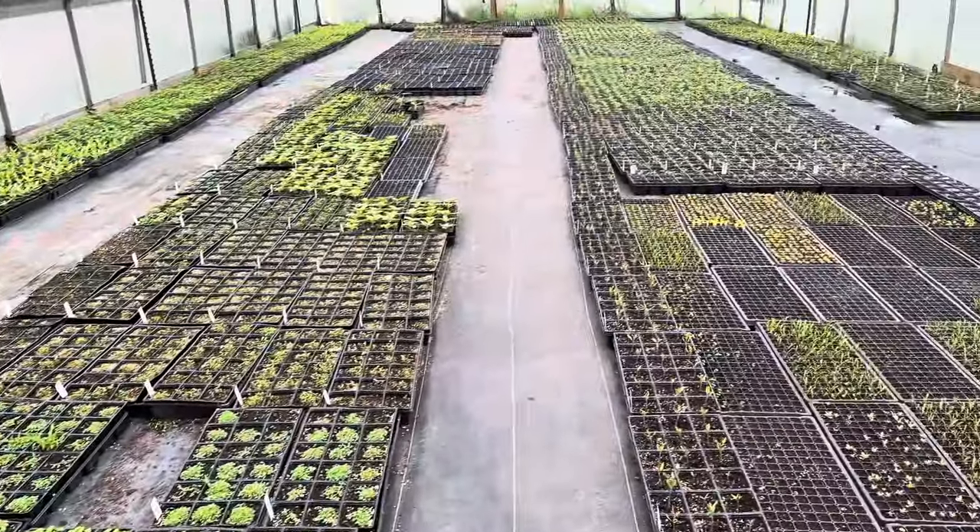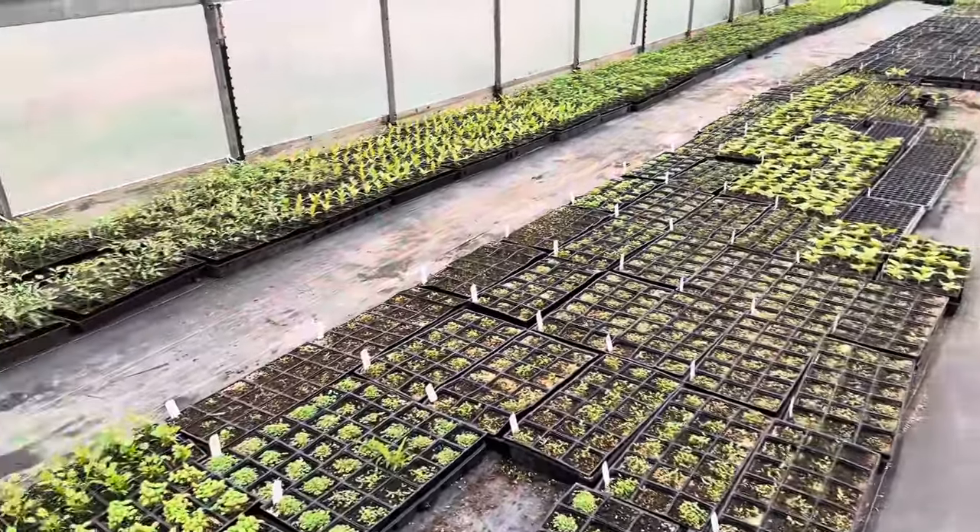The greenhouse is in full swing. Plants are going out, new plants are being started, and everything's looking pretty good.